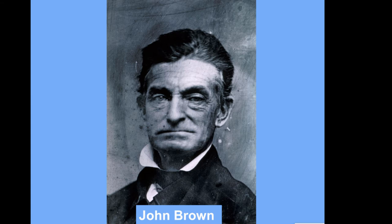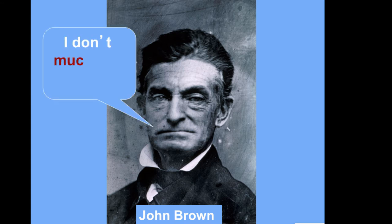John Brown had a lot to do with that — he and his abolitionist friends, saying he didn't much like slavery (the biggest understatement in the world), killed several pro-slavery people at Pottawatomie Creek.